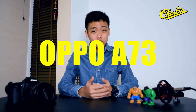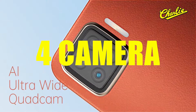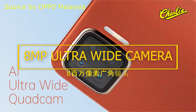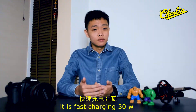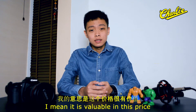First of all, it is the OPPO A73. Same thing — AMOLED screen. You get 4 cameras: a 16MP main camera, 8MP ultra-wide camera, 2MP macro camera, and 2MP portrait camera. By the way, it has 30W fast charging and the fingerprint sensor is under the display. It is very valuable at this price — pretty awesome.